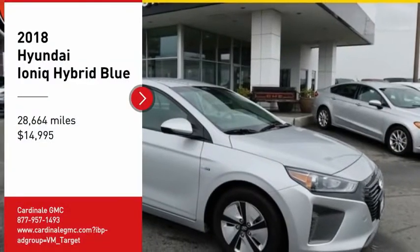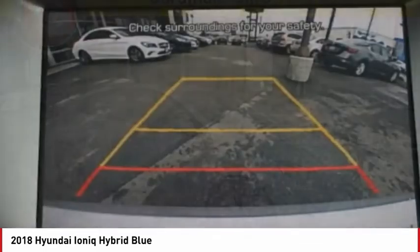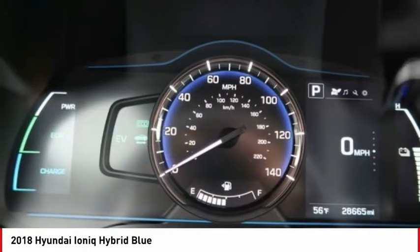We are pleased to show you the 2018 IONIQ Hybrid. The sleek-looking Hyundai IONIQ Hybrid offers a nice, quiet ride while providing ample comfort.